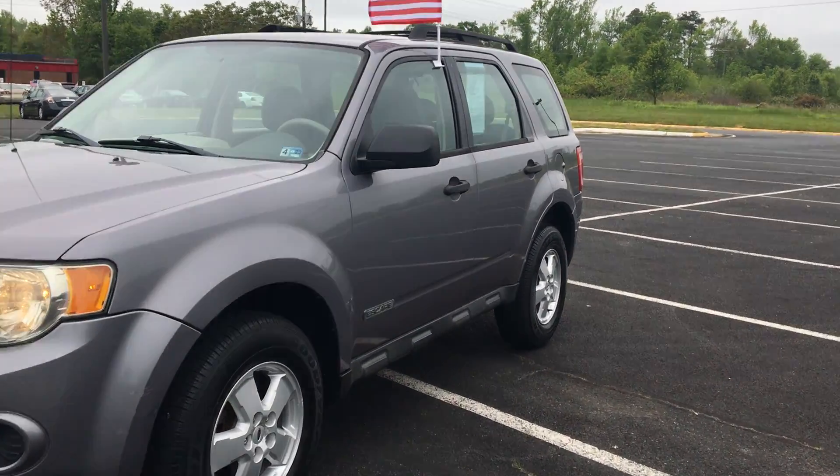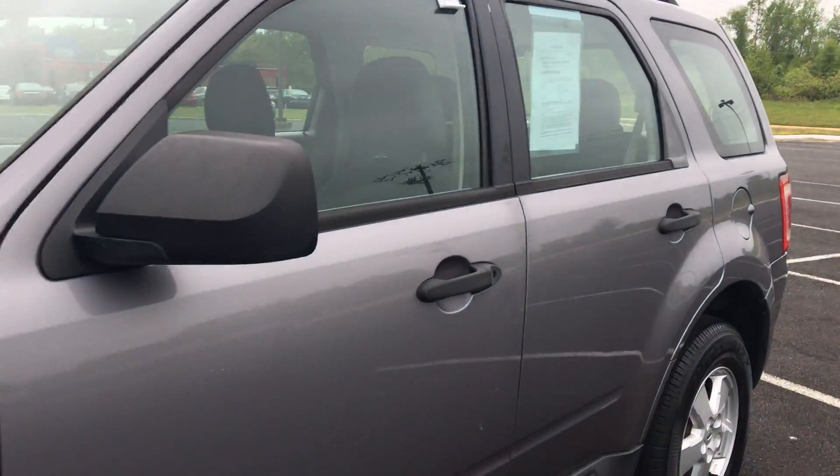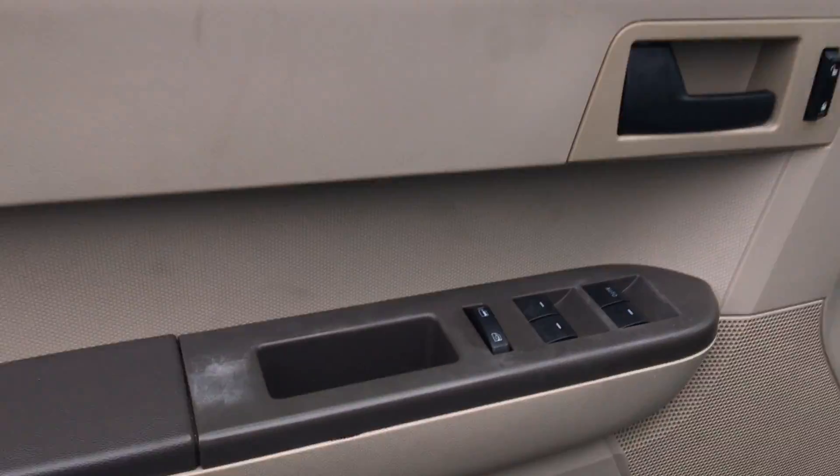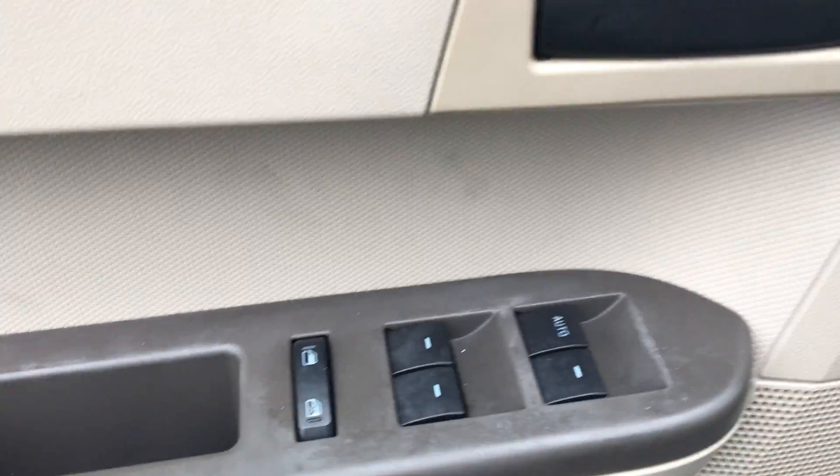Hey you guys, come on in and check out this 2008 Ford Escape. You have a nice roof rack at the top. You also have your power locks and windows.